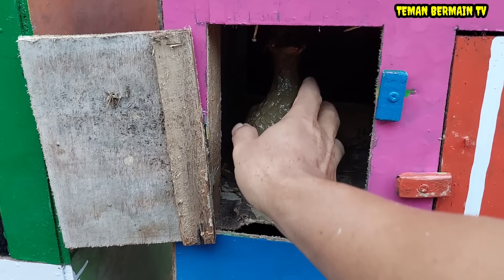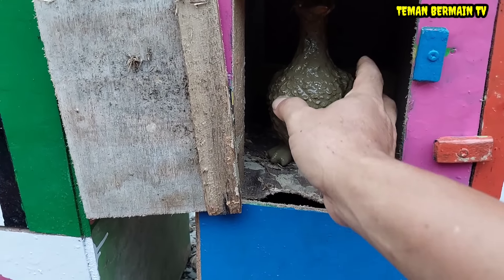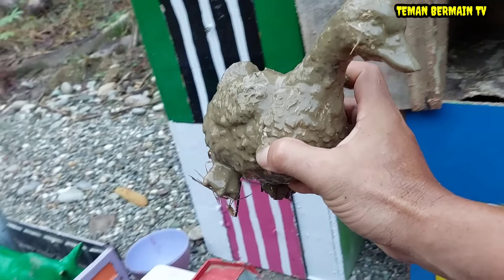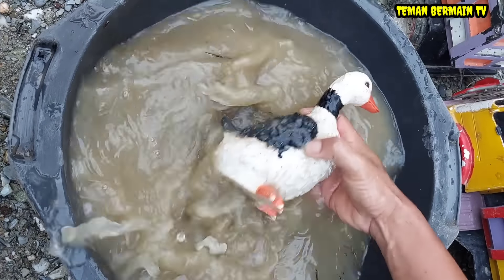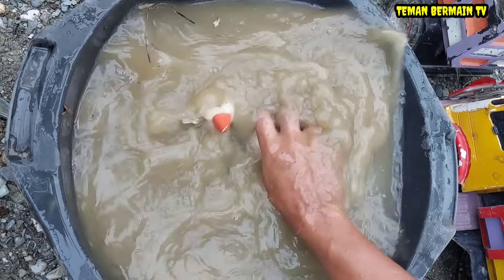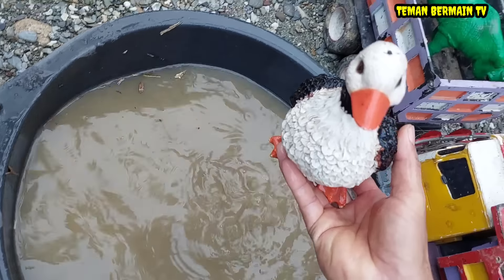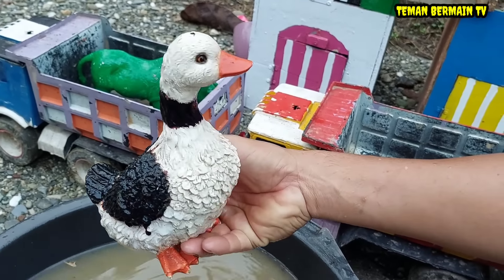Kita buka rumah yang pintunya berwarna biru. Wow, lihat teman-teman, ada hewan yang kotor lagi. Kira-kira hewan apa ya? Kita cuci bersih dulu. Wow, ada hewan yang berwarna putih.